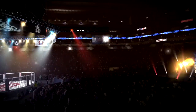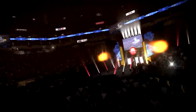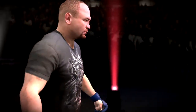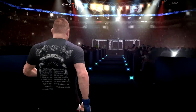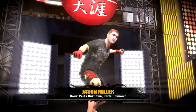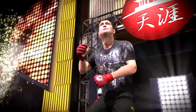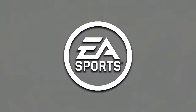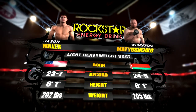This is it. This is the main event. Let's take an in-depth look at this belt with the tail of the tape.